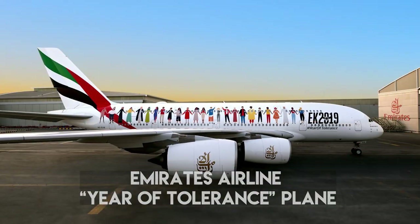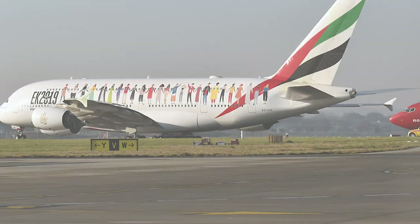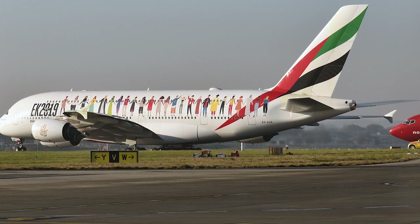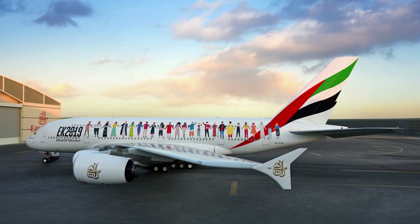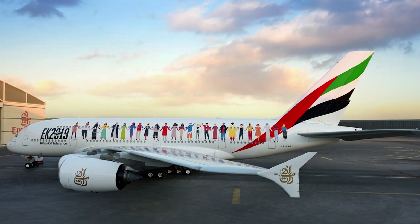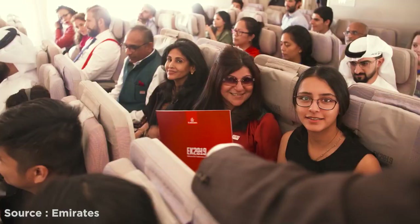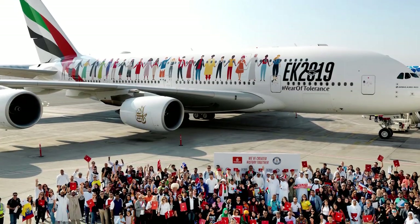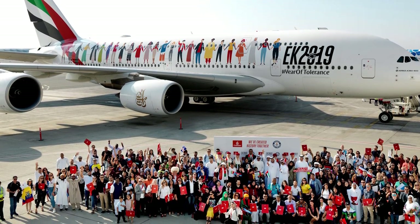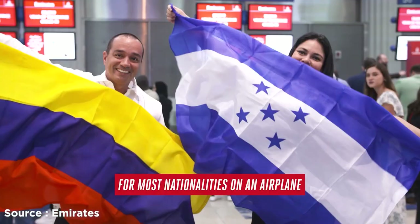Number 1: Emirates Airline Year of Tolerance Plane. Emirates represented the theme of the Year of Tolerance with a painting of people of different nationalities holding hands, representing UAE's message of diversity and multiculturalism. The Airbus A380 entered the Guinness World Record, welcoming 145 nationalities on board flight EK 2019 while celebrating the 48th UAE National Day and the Year of Tolerance. The plane carried 500 passengers and flew over all 7 Emirates at low altitude so people on the ground could view the special masterpiece. Many passengers wore their national dress to represent their country.